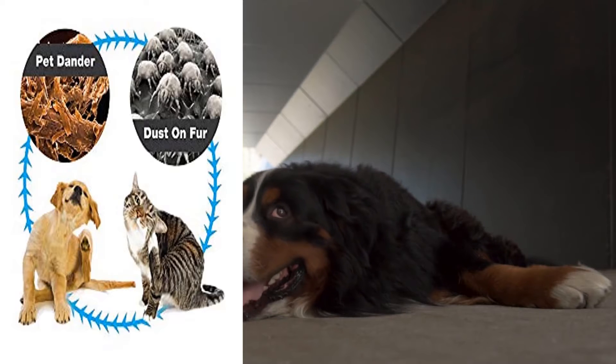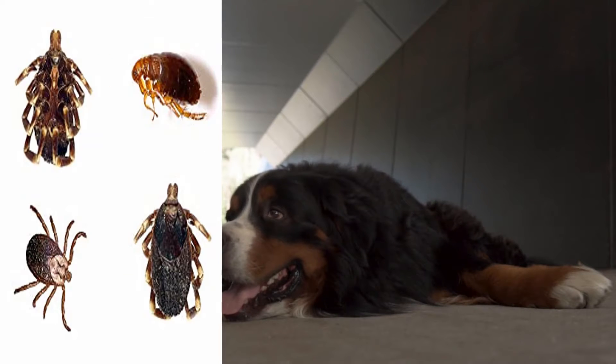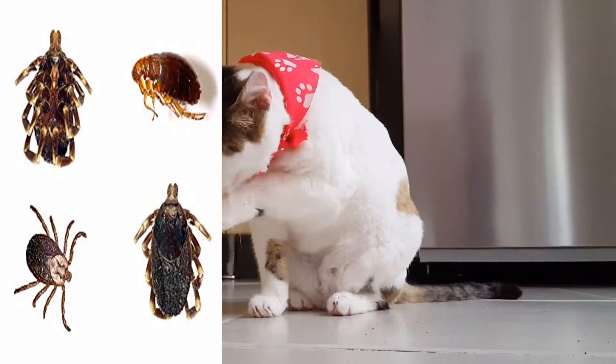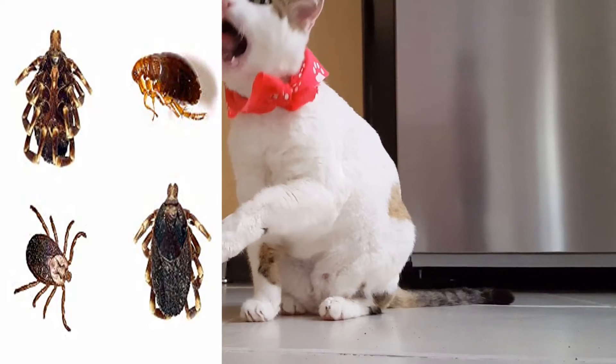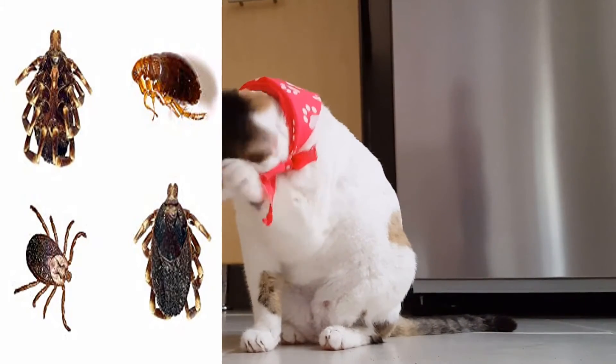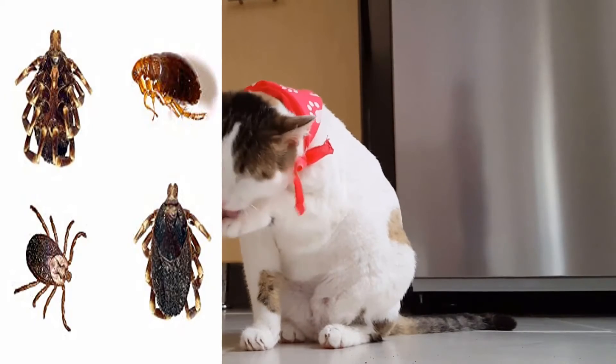Gentle pet shampoo eliminates animal dander and odors. Specially formulated for allergy and asthma relief. Allertech Anti-Allergen Pet Shampoo effectively removes animal dander and odors from dogs, cats, and other pets. Recommended by allergists, this mild formula neutralizes harmful allergens that can cause irritation and sensitivity for both pets and humans.